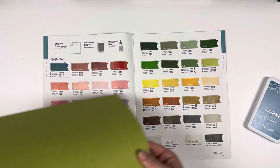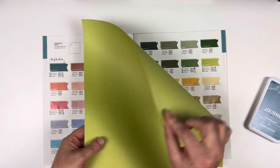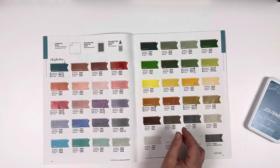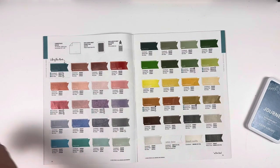And then we have Limeade. Limeade is perfect — it's just the color of the inside of a lime. It's like they sliced it open and put it down. So pretty. And now, Pumpkin. Look at our Pumpkin — perfectly named again.